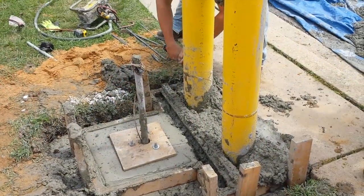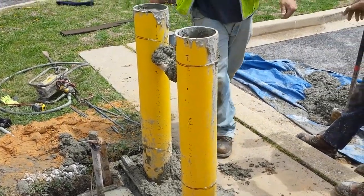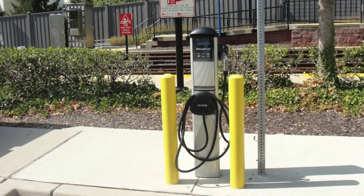We dig the foundation, we do the prep work, we pour the concrete, and from there the electrician will bring the power from the utility to the chargers. They'll connect it all, we'll put the charger on it, and we'll be ready to go.